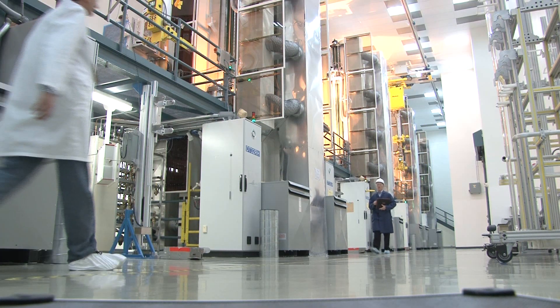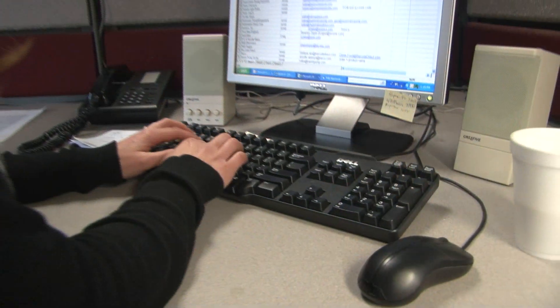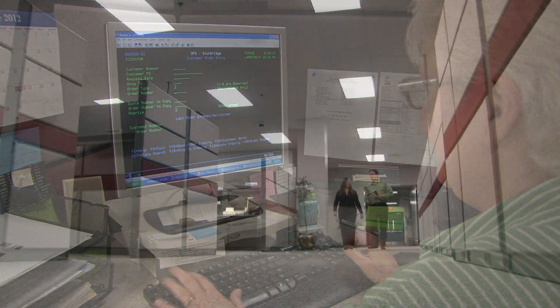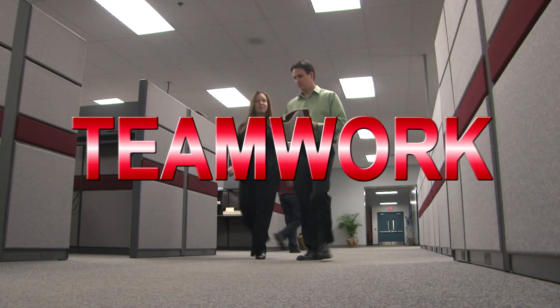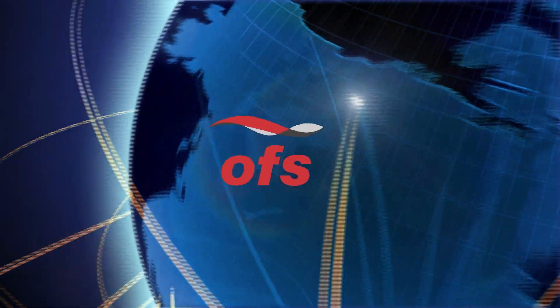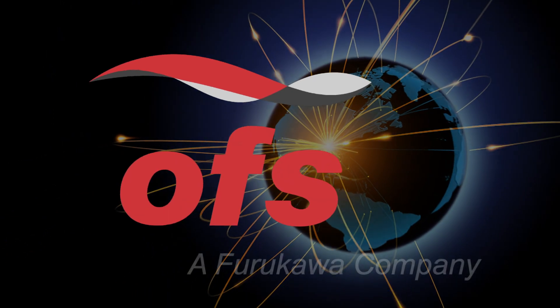Behind this precision technology is the dedicated workforce of OFS employees. Every employee is trained to assume responsibility for meeting or exceeding customer expectations. At OFS, these are the words we live by. They empower us to respond quickly, accurately, and creatively to the challenges of our customers. As the transmission requirements of the information age continue to grow, OFS will be there, providing the latest solutions to meet communication challenges in the 21st century.